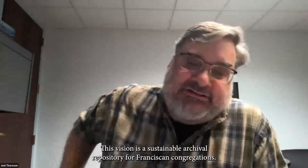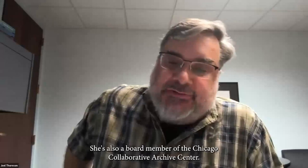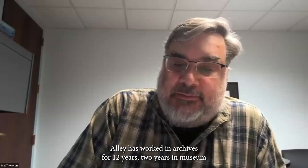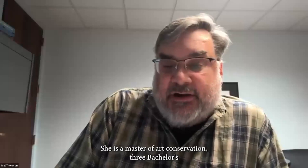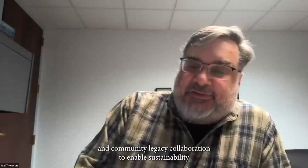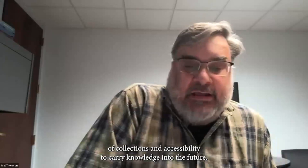Holly Fiedler is archivist for the Sisters of Saint Francis Sacred Heart Community in Denver, Colorado, and a board member for the Franciscan Central Archive, whose vision is a sustainable archival repository for Franciscan congregations. She's also a board member of the Chicago Collaborative Archive Center. Holly has worked in archives for 12 years, two years in museum collection management, and 14 years in conservation. She has a Master of Art Conservation, three Bachelor of Science degrees, and is certified with the SAA as a digital archive specialist.